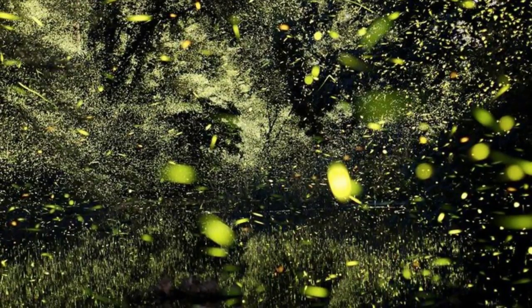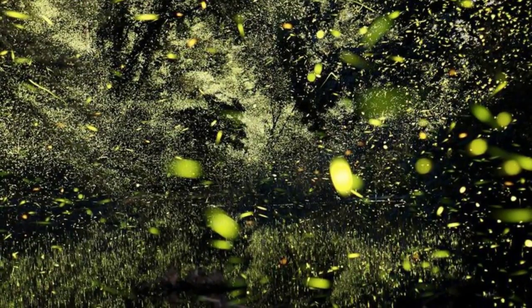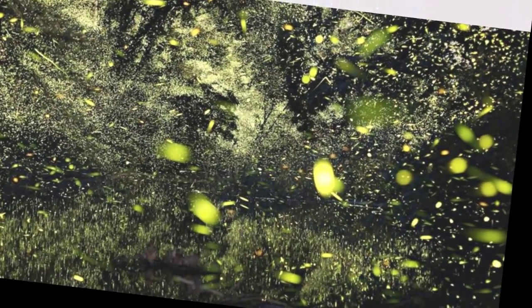And they've known what comes out of the box: photons, or light, in the form of the yellow, green, orange, and even blue flickers you see dancing across your backyard on summer nights. But until recently, the actual chemical reactions that produce the firefly's light have been shrouded in mystery.